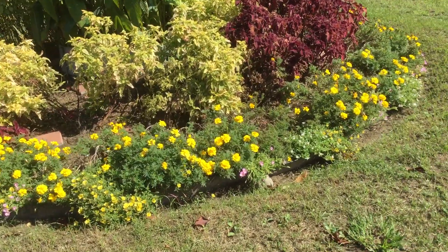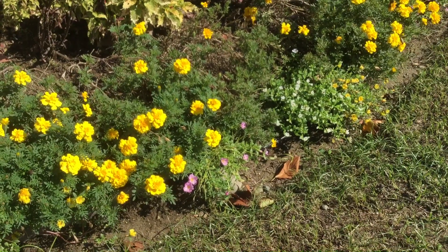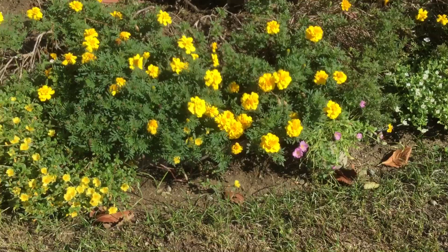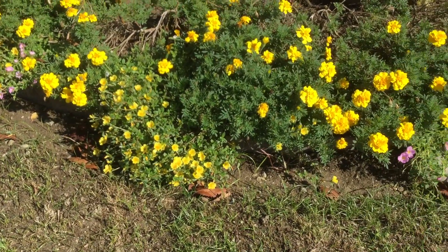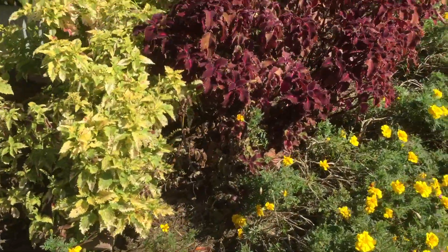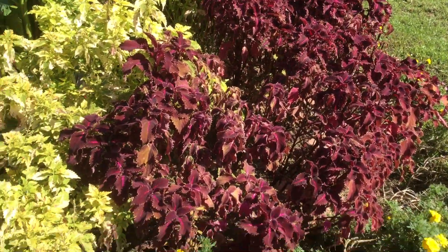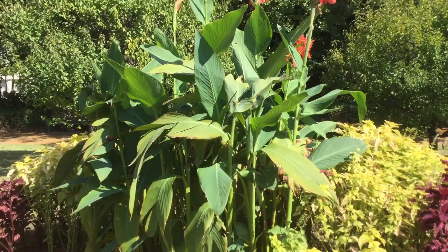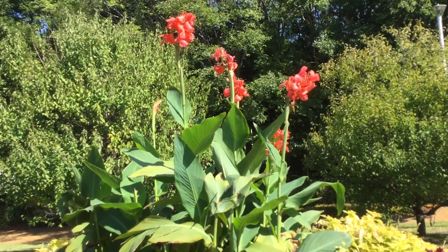I think we have these flowers in the Philippines too. In the Philippines they also have these herb plants — it's like mayana in the Philippines. The flowers are so beautiful.